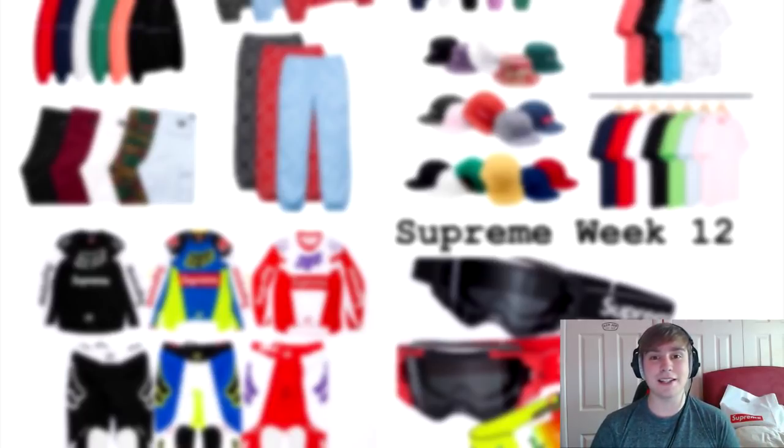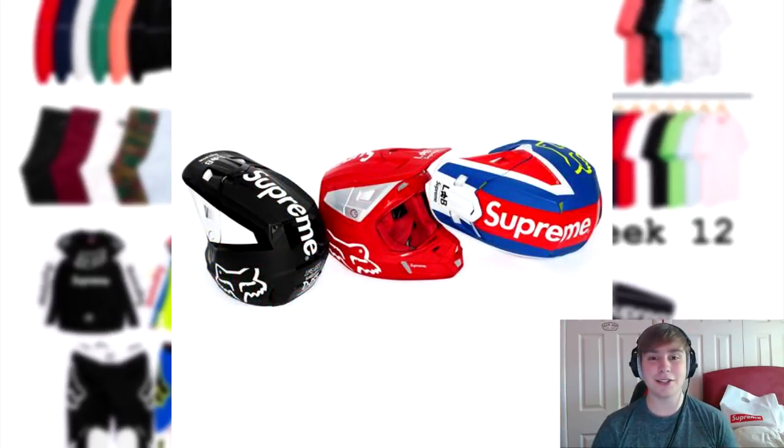The next item is the V2 helmet. I looked into this and on the British Fox Racing site it says the V2 helmet costs about 220 pounds, however on the American side it puts it at about $200 or just under — I think it was $189. So the price will probably be between 180 to 300 pounds anywhere in that range.